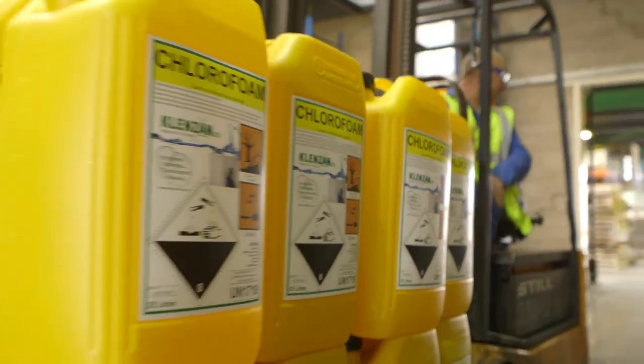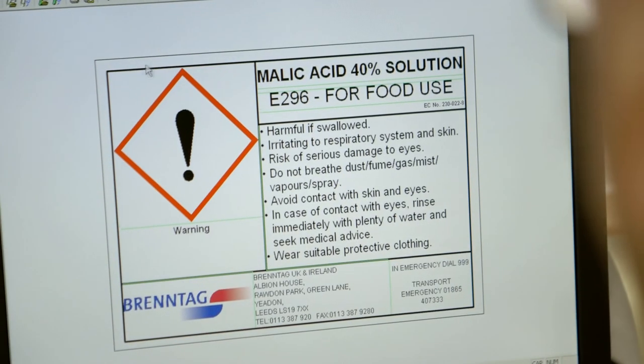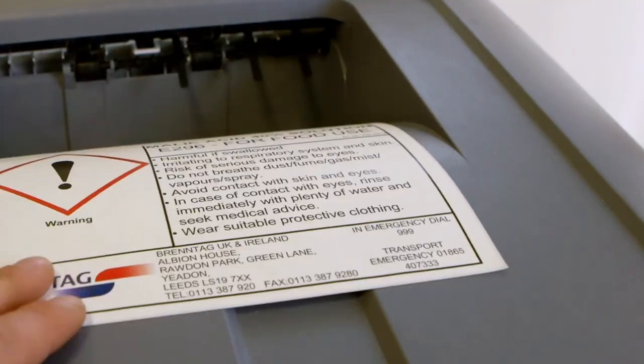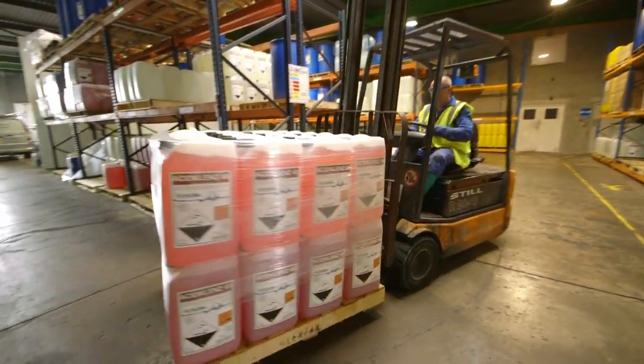But that's not all. Hibiscus also enables you to create your own labels, simply and effectively. We've created software that makes it easy for you to design and print legislation-compliant supply and transportation labels. And we even supply a full range of LED and thermal printers that are perfect for the job. Simple.